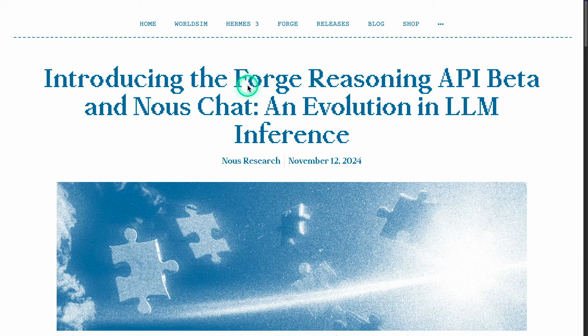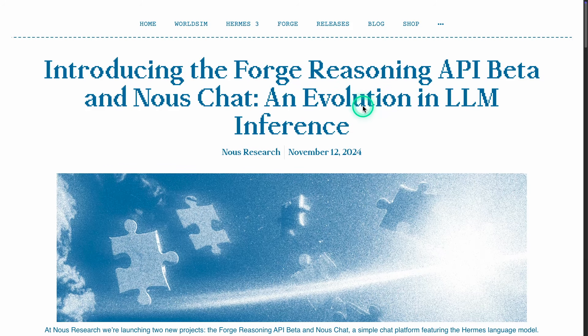I wanted to do this video because I want to have a little discussion around reasoning APIs. I think reasoning APIs are going to be huge going into next year, especially as we develop more sophisticated systems with LLMs — such as agentic workflows and even agentic RAG systems, which a lot of people are interested in these days. So I wanted to offer some thoughts around this and where things might actually be headed.